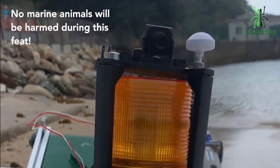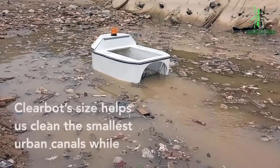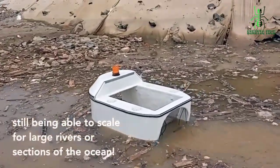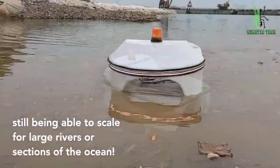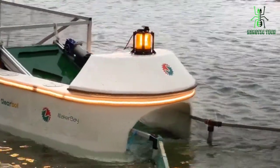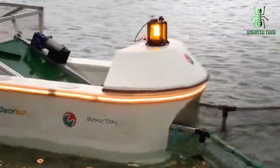No marine animals are harmed with this robot. ClearBot's small size helps to clean the smallest urban canals while still being able to scale for large rivers or sections of ocean. Hope you like these ocean cleaning technologies, and if you did, don't forget to like, share, and subscribe.